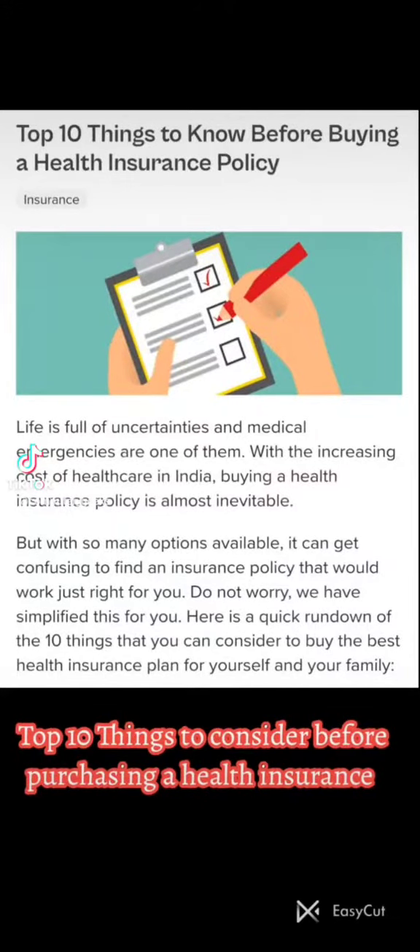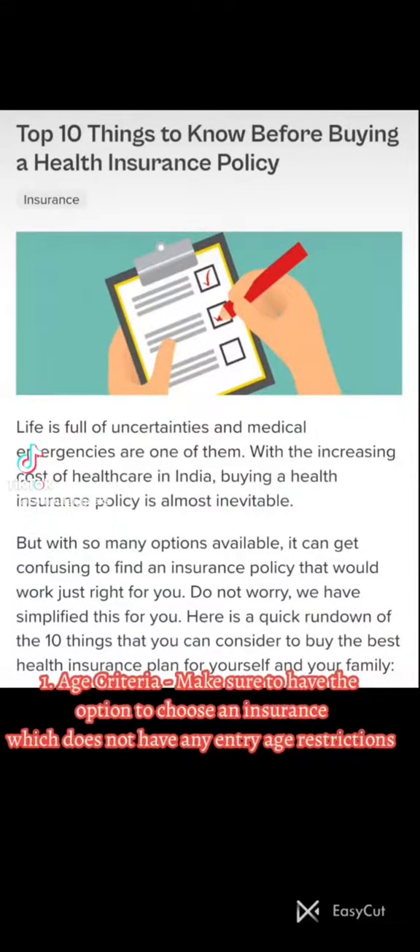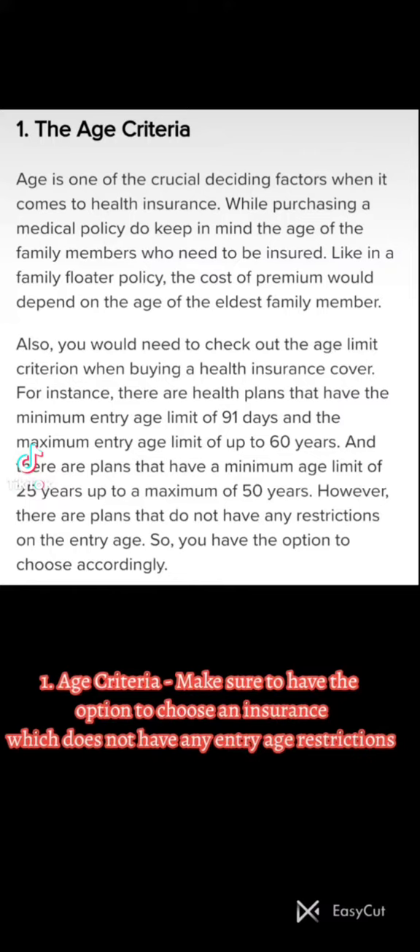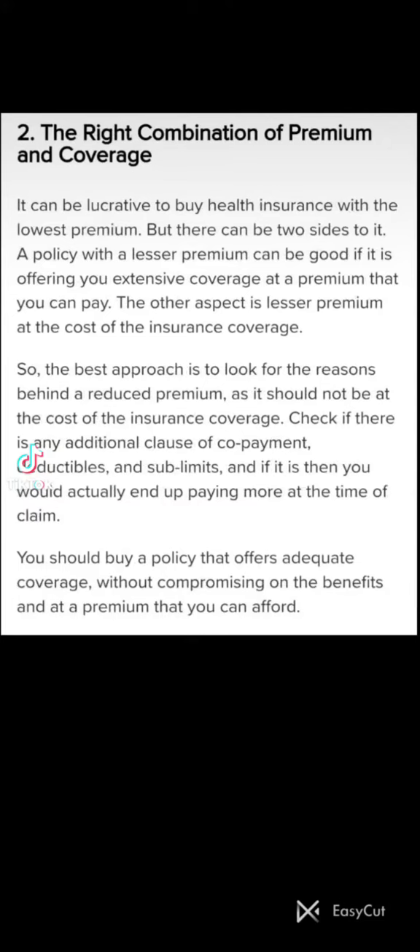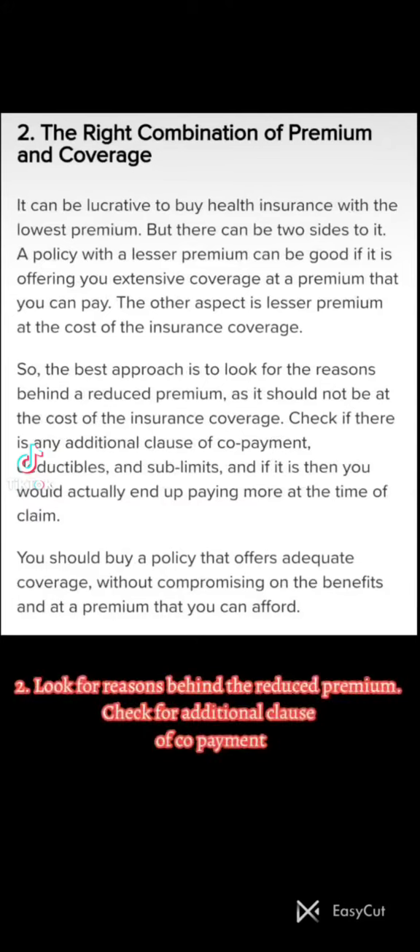Top 10 things to consider before purchasing health insurance. One: Age criteria. Make sure to choose an insurance which does not have any entry age restrictions. The cost of premium depends on the age of the eldest family member if you opt for a family floater policy.